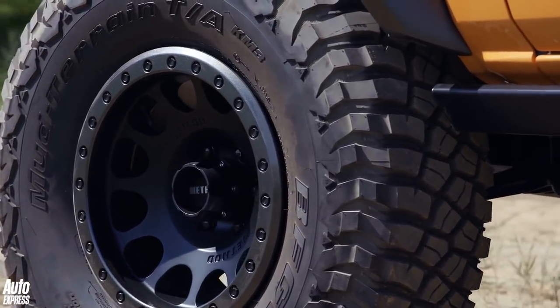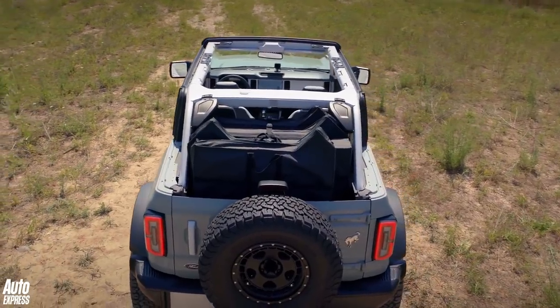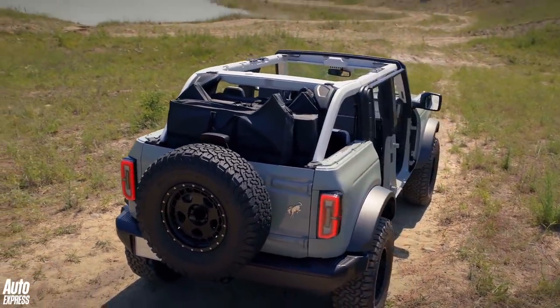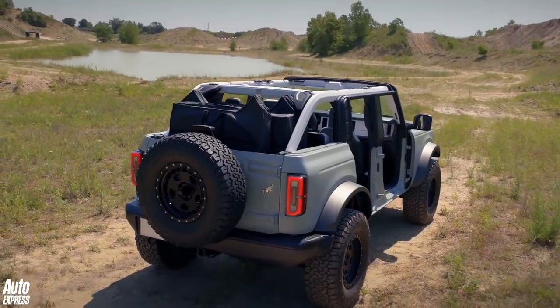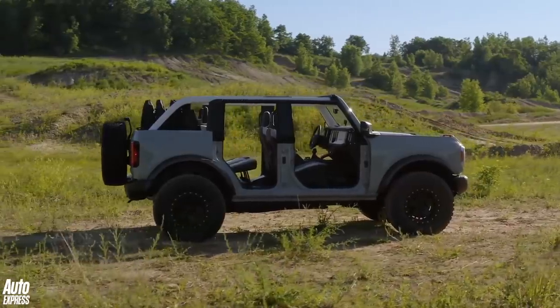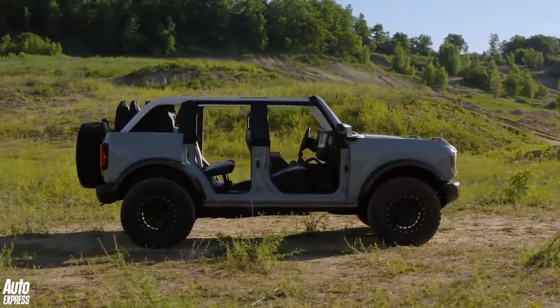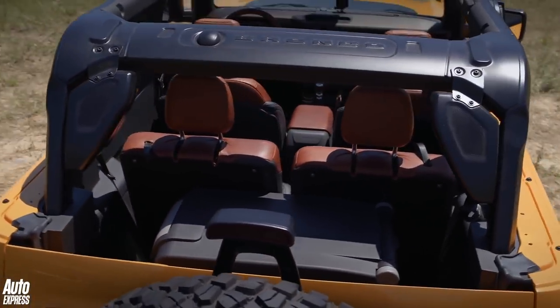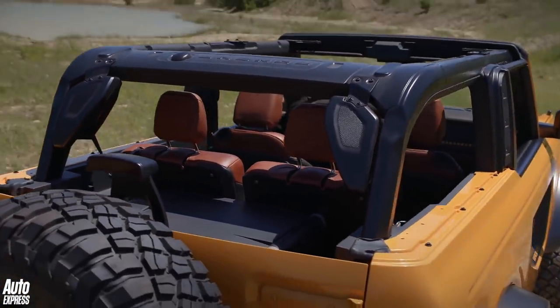Not to be outdone by the latest Jeep Wrangler, Ford will also let owners strip off their Bronco. The doors and roof panels are all removable, allowing for a fully open-air experience. And unlike the Jeep, the Bronco's side mirrors are attached to the pillars rather than the doors, so you can still see what's behind when they're off. While losing all that metalwork might make you feel a little exposed, at least Ford has fitted a sturdy roll cage just in case the going gets a little too tough.